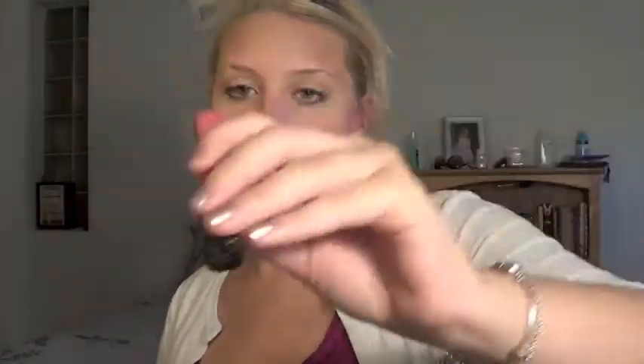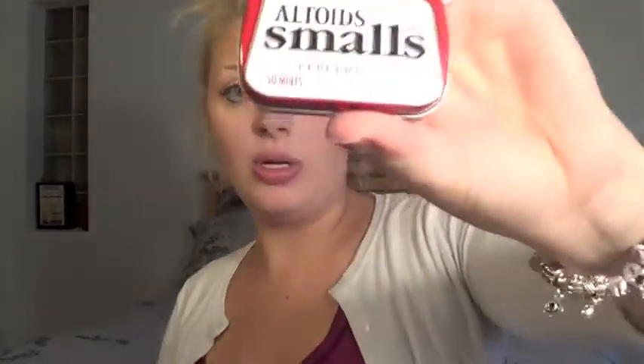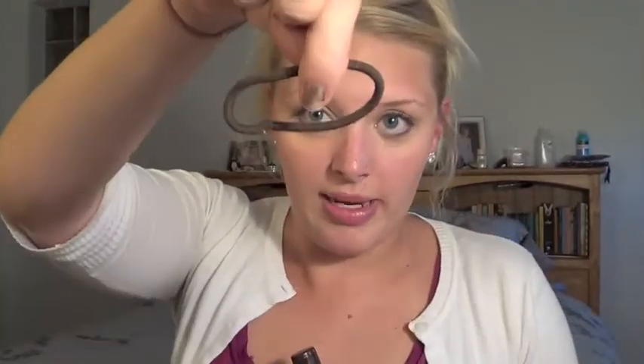Back to the main compartment: some hand sanitizer from Bath and Body Works — I've been looking for that! My NYX Mega Shine lip gloss in Beige — like my favorite lip gloss. Some Altoids, the small Sugar Free ones. If I'm going into a meeting I can quickly grab them for fresh breath. And a rubber band for my hair — I always need a hair tie.